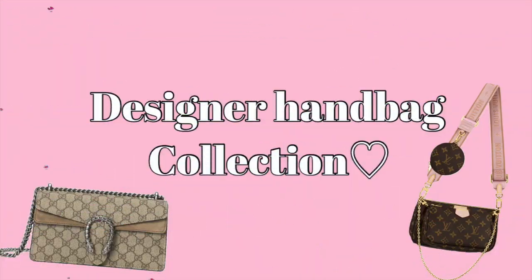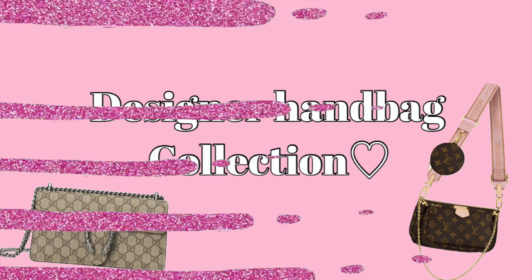Hello everybody, welcome back to my channel! As you've seen from the title, I will be showing you my entire designer handbag collection. I have a slight obsession for handbags — every time I look online or in shops I'm always looking at handbags, I just love them so much. Before we get into this video, please leave a thumbs up, comment down below, and subscribe to my channel if you're new.